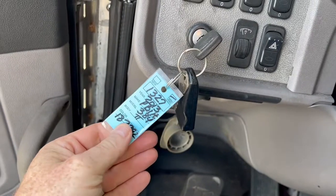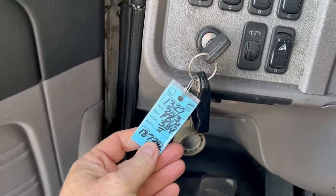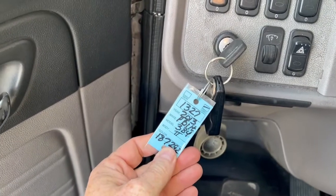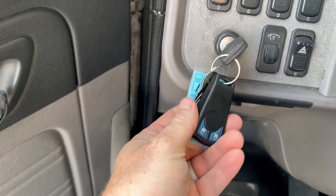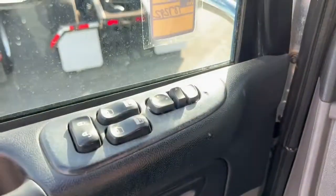Hey guys, today is December 1st. We're doing a quick video of 1327. This is a 2013 Peterbilt 384. It's got your key fob on it, higher windows, locks and mirrors.